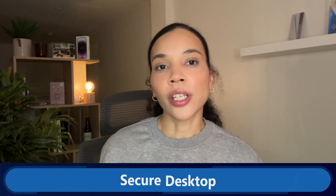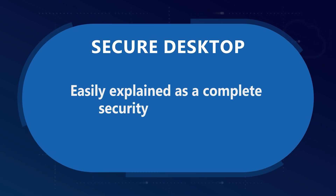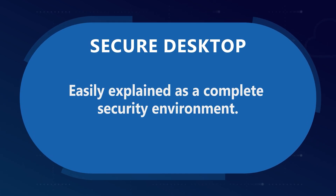Let's unpack how Secure Desktop, Cloud PC, and Azure Virtual Desktop are not just tools, but pivotal solutions in reshaping how SMBs can effectively manage their security and productivity in their digital workspaces. Let's begin with Secure Desktop, which is a critical part of the Microsoft suite of security solutions. Secure Desktop is best explained as a complete security environment — it's designed to safeguard sensitive tasks and data on corporate desktops.